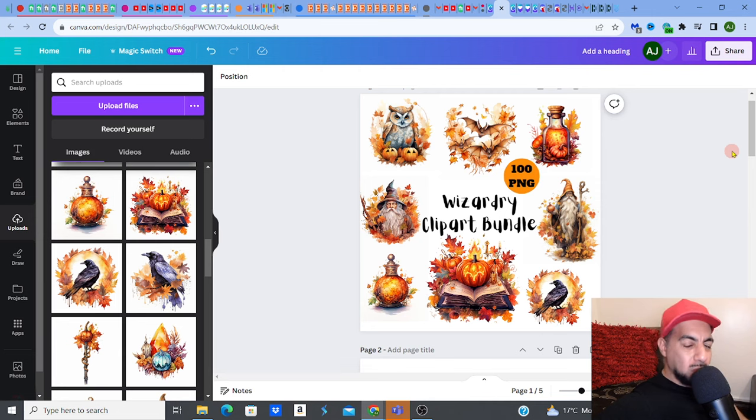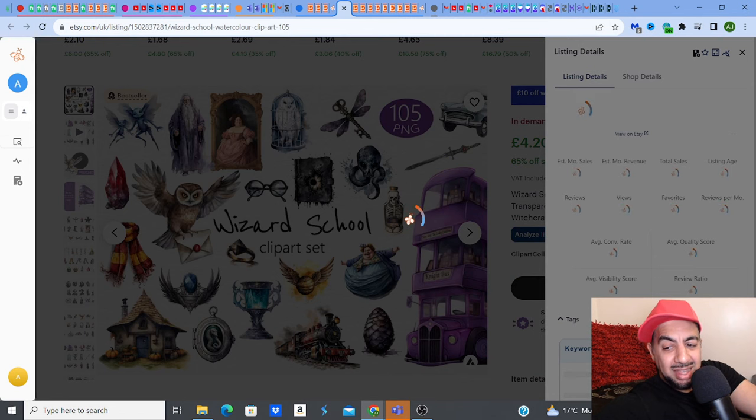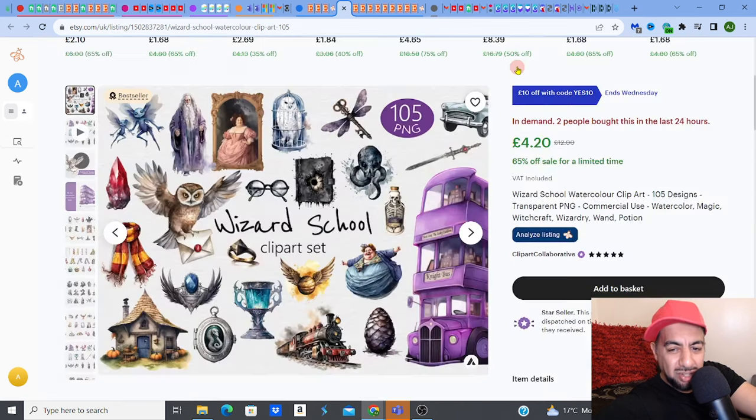Get your title written up. When you get your title, make sure you're using certain keywords — include the keywords and tags that are unsaturated. We've already identified some of those good keywords with really good keyword scores. Make sure you include them. What I would tend to include is things like 'potion,' because that's a good keyword score. Definitely 'wizard school' — you can see the title on this winning listing is 'wizard school.' I would use other good ones like potion and other things. Try and cram in some of those. And look — they have got potion in there too. So just use those. And remember, at least 100 PNGs if you're doing clip art.